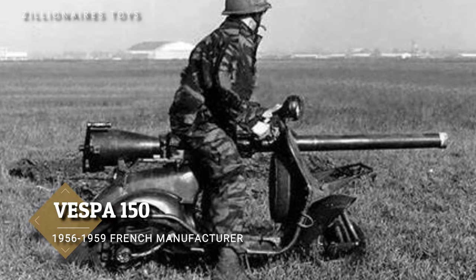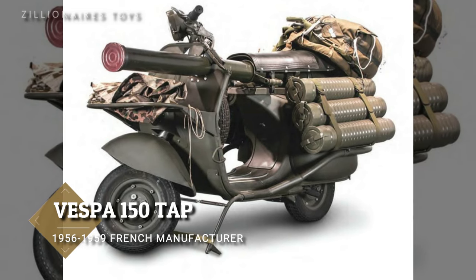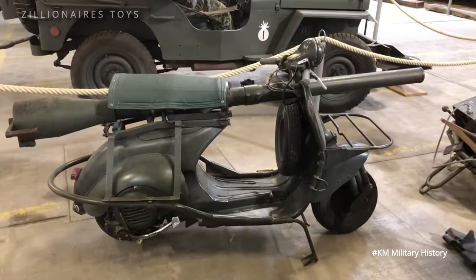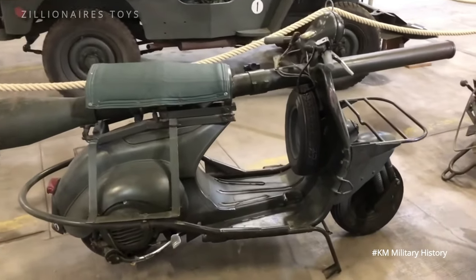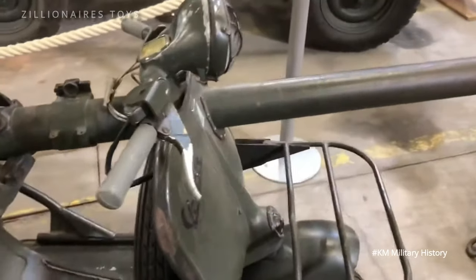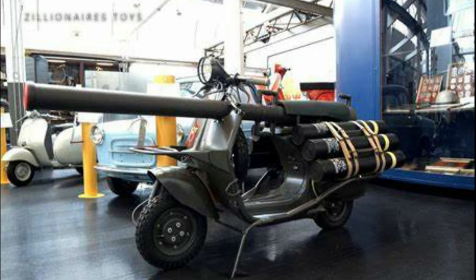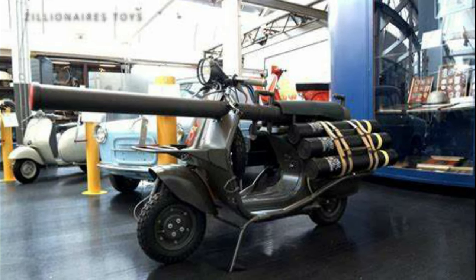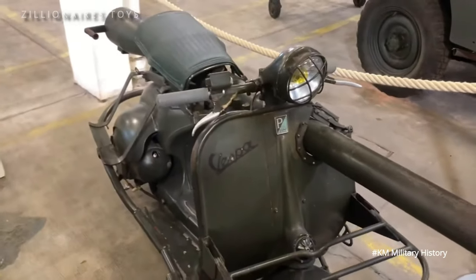The 150 TAP was a customized anti-tank scooter designed specifically for French paratroopers. Atelier's deconstruction of motorcycles and automobiles launched the initial model, the 150 TAP, in 1956, later enhancing it with a reinforced frame and a 3-inch M207 75mm recoilless rifle.